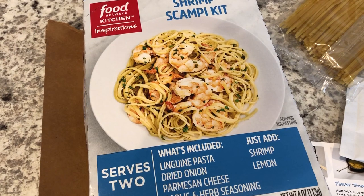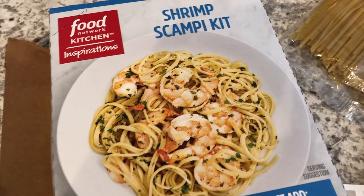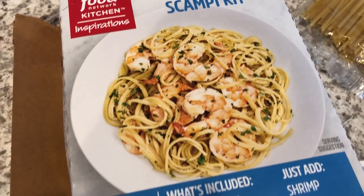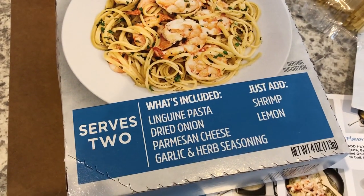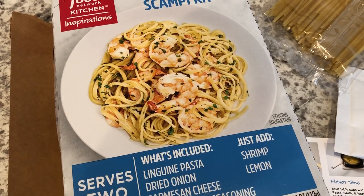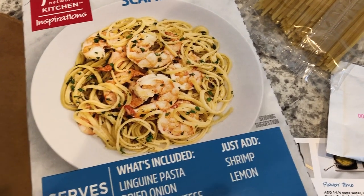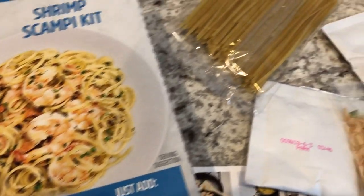Hey guys, I just want to show you what we are having for dinner tonight. This is the shrimp scampi kit from the Food Network. We have tried one of these kits before — not this flavor, I think it was Szechuan chicken — and we did not care for it at all. But this is what we're having tonight. Let me show you what comes in the little kit.